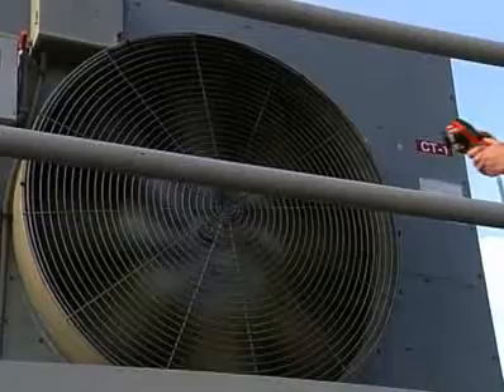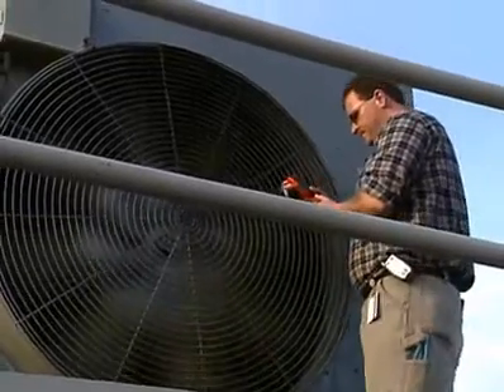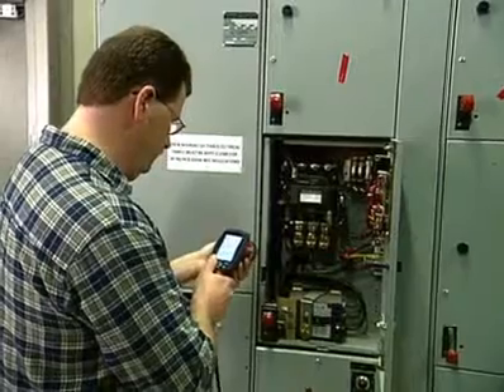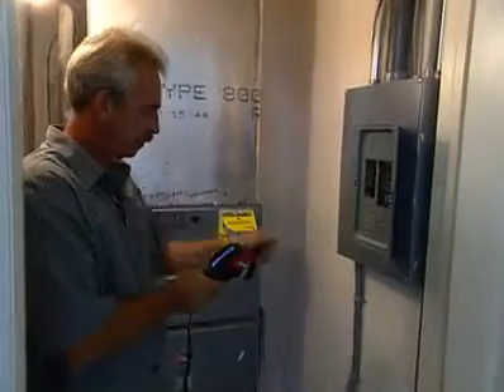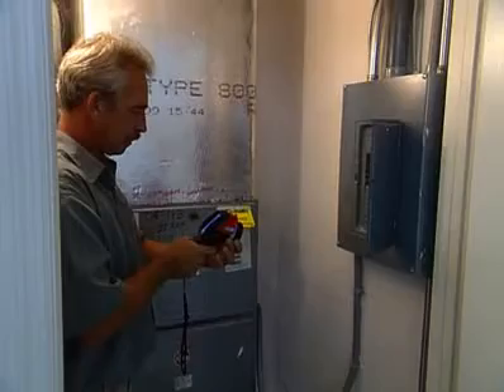You can not only check existing systems, you can check new installations to make sure they're installed correctly. Now that I've used the camera, I just got the bug — I'm ready to go as far as I can with it. The FLIR infrared cameras are real easy to use. It's lightweight. You can train someone to use it within a few minutes. It's point and shoot; the controls are easy to operate.